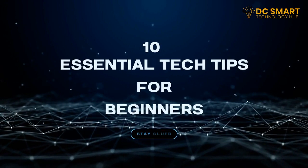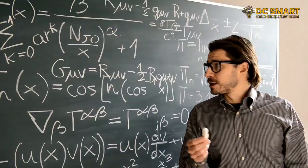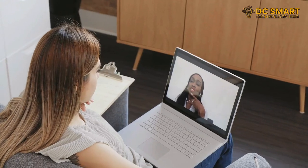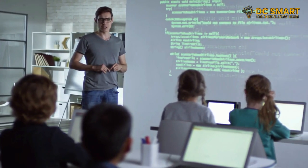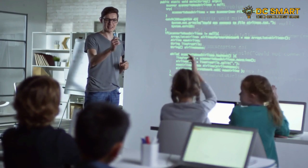10 essential tech tips for beginners. Welcome to our channel where we provide essential tech tips for beginners. Whether you're new to the world of technology or just looking to improve your skills, you've come to the right place. In this video we'll be sharing 10 essential tech tips that will help you navigate the digital world with confidence.